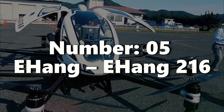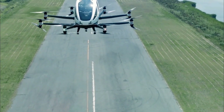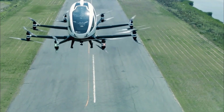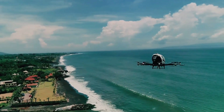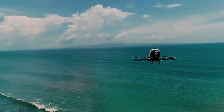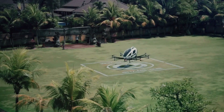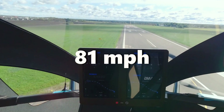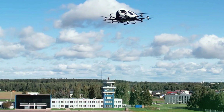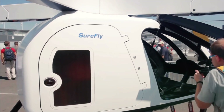Number five: Ehang, Ehang 216. Ehang, a pioneering Chinese company, has led in autonomous EVTOL aircraft development with its remarkable creation, the Ehang 216. This futuristic aircraft is designed to transport up to two passengers and covers distances of up to 22 miles, achieving an impressive top speed of 81 miles per hour. Powered by eight propellers, the Ehang 216 can operate without a pilot or crew, making it a true marvel of modern technology.